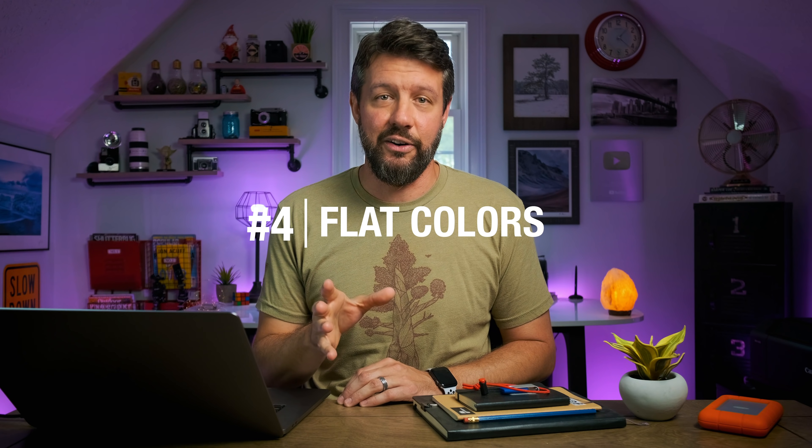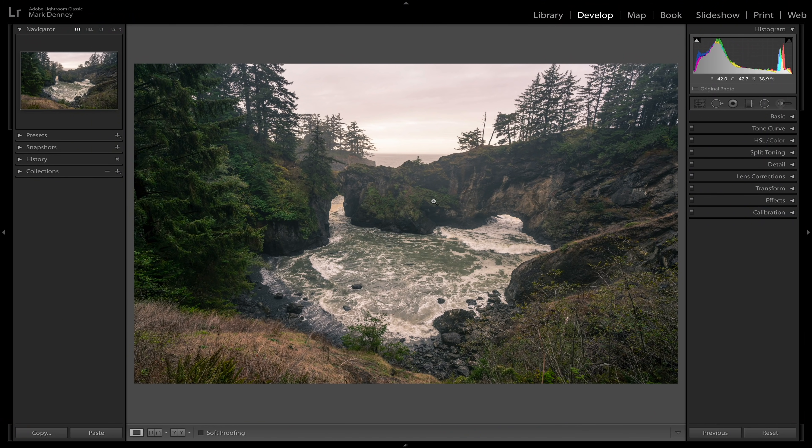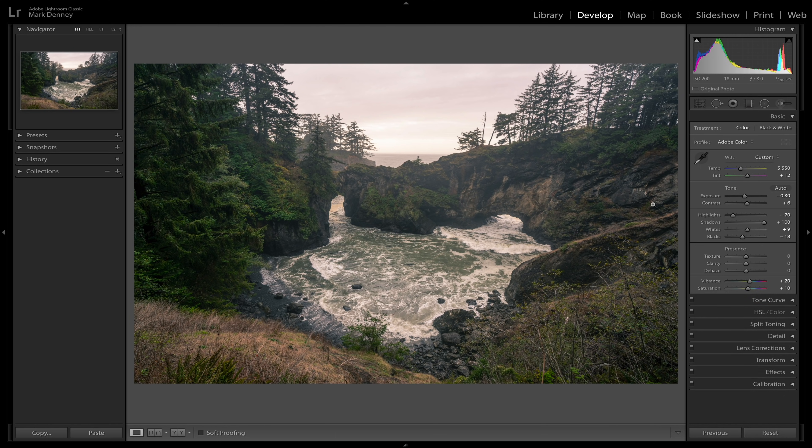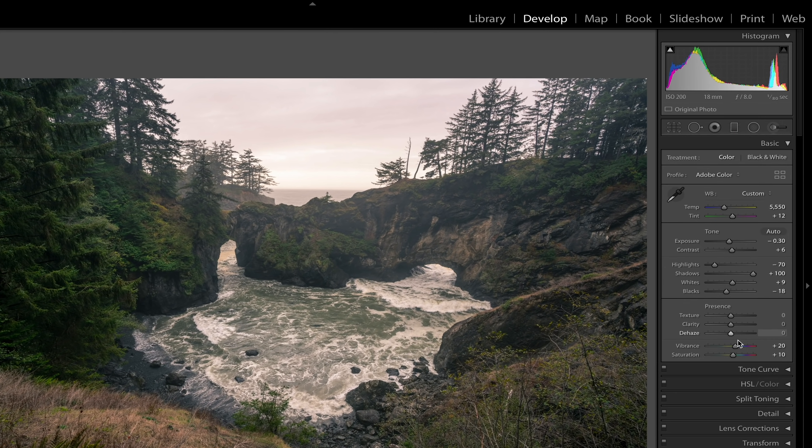Coming in at number four is something I simply call flat colors. This happens a lot, especially if you're shooting in RAW, because RAW files lack contrast, they lack colors, and you have to add that back in. Understanding exactly when you're not adding enough is something I struggle with. Here's an example from Oregon — this is the RAW file, and you can see it's an overcast day and the colors are very flat and very dull.